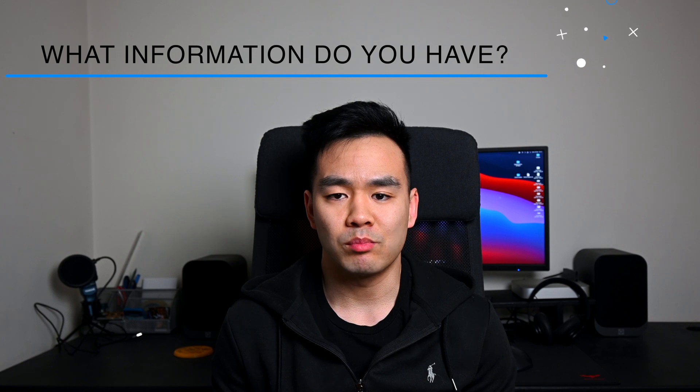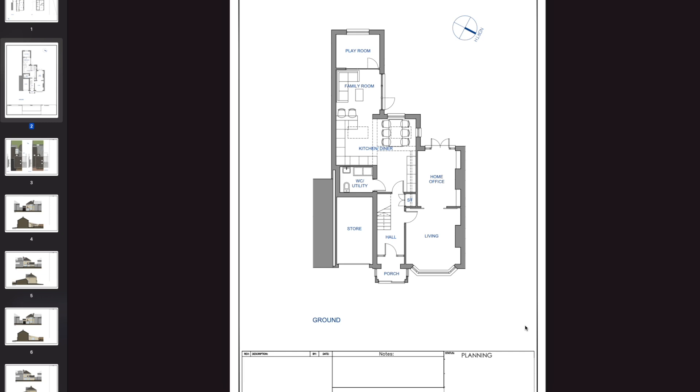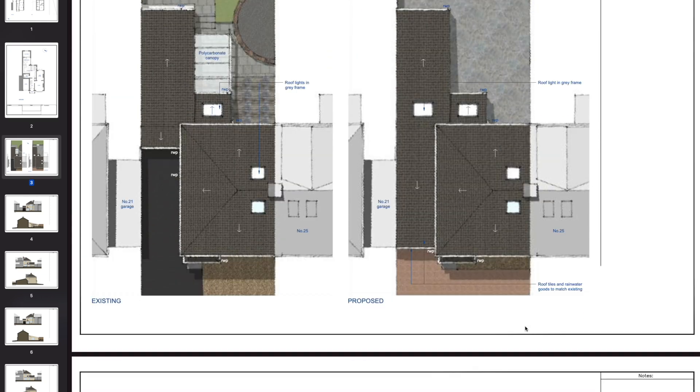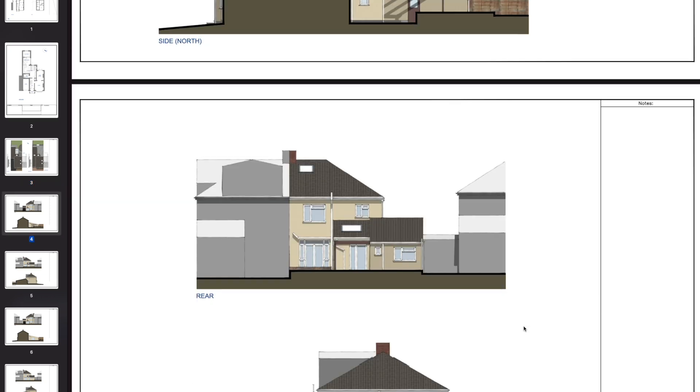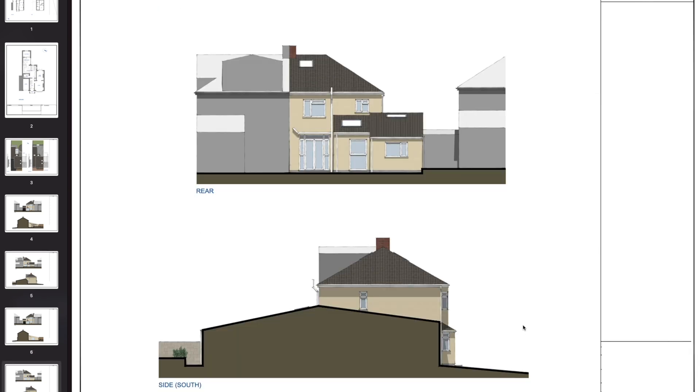So the first thing when you have a brand new project is to work out what information you have and haven't got. The most important one is probably drawings. At the start you're probably just going to be given a set of drawings from the architect and these drawings might be a little developed or not very developed at all. What is important is are the drawings just GA drawings or do you have sections and elevations, or do you just have the GA plans.